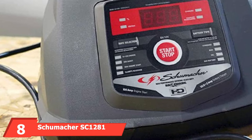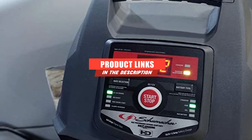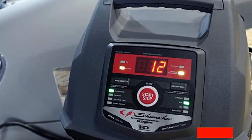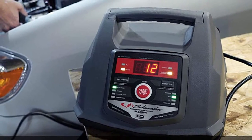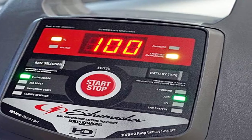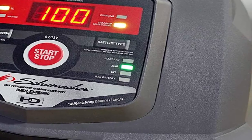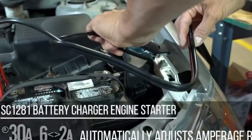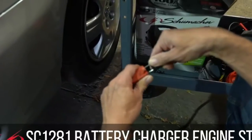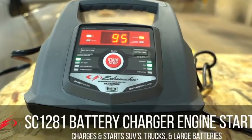The number 8 position is held by the Schumacher SC1281 Battery Charger. Schumacher is consistently ranked among the top 10 car battery brands. It features a car start jump for jumpstarting vehicles and long-term battery maintenance. Intuitive sensors determine which charging mode to use — trickle, maintain, or charge — and it diagnoses both the battery and alternator to flag any problems. This is the only product on the list with no negative reviews whatsoever. Everyone loves this product and no one has anything bad to say about it.